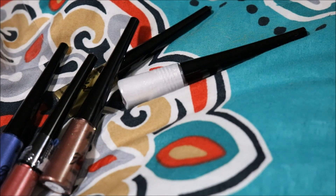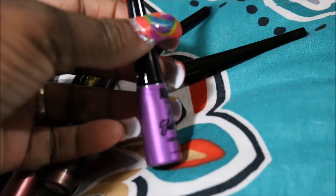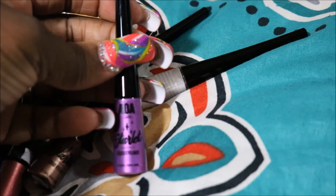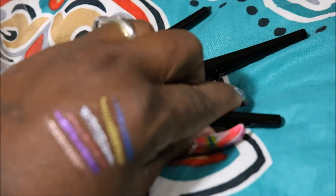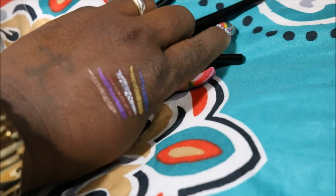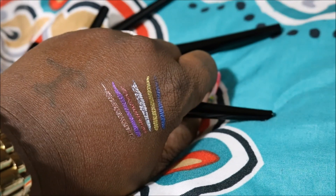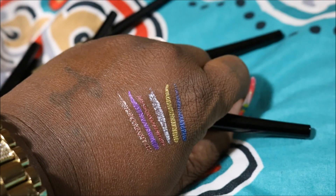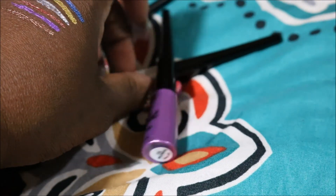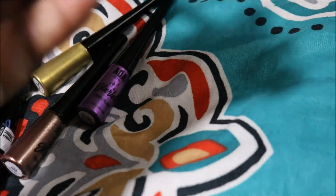The first one I'm sharing with you guys is Hollywood. Hollywood is a beautiful purple color, and y'all, these are just a dollar. This is Hollywood — the purple color. Here are the swatches, so you can see it.